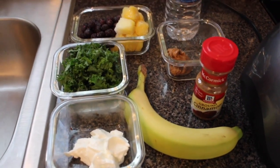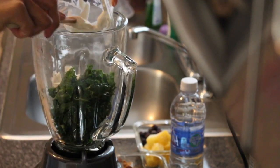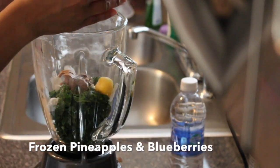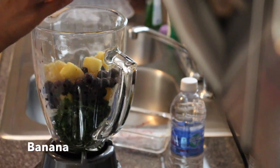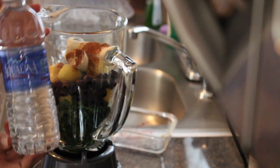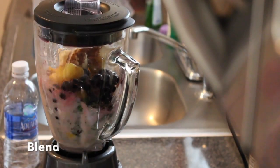For the kale fruit smoothie, add one cup of kale, one tablespoon of Greek yogurt, one tablespoon of almond butter, a quarter cup of pineapple and blueberries, one ripe banana, a dash of cinnamon, and a half cup of water. Blend it all up nice and smooth.